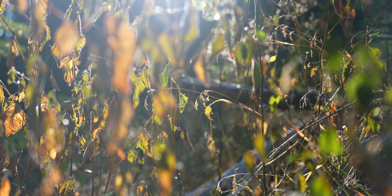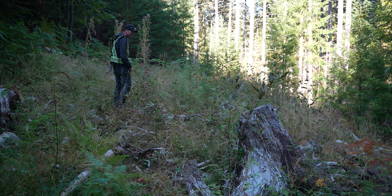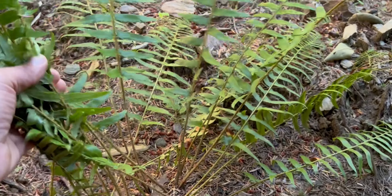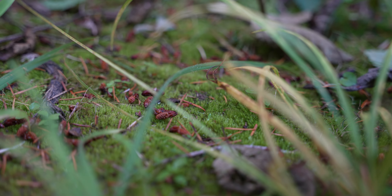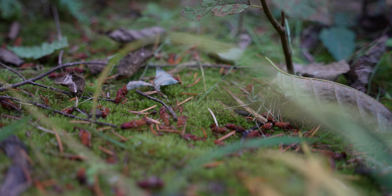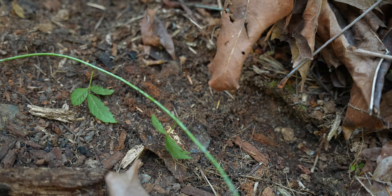Everything that we placed seems to be integrating back into the environment. It's just heartwarming to me. This is pretty fascinating — just the density of this grass, you know.